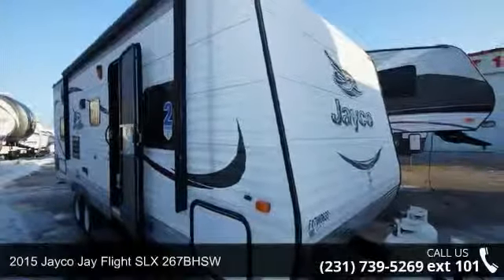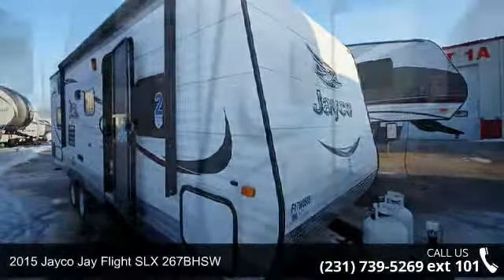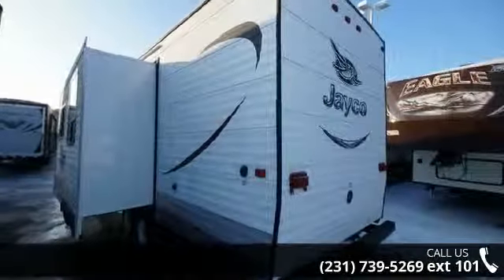Start planning your next trip in this 2015 Jayco J-Flight SLX267BHSW. Whether you are planning on vacationing, adventuring, or just relaxing, this travel trailer does it all.